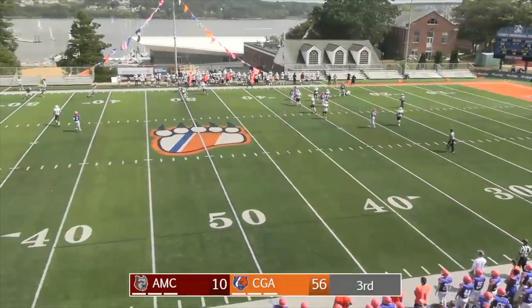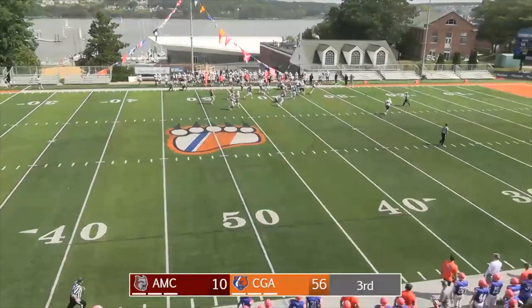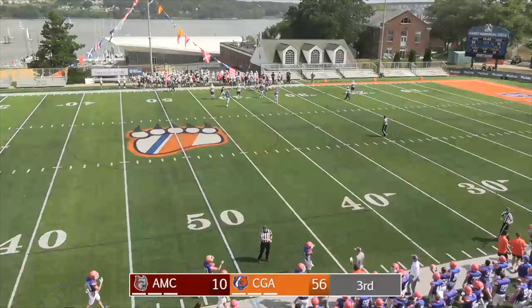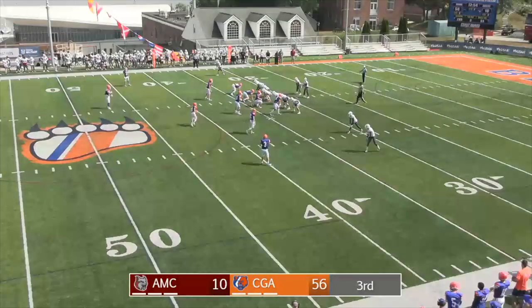LaGuardia will roll to his right, thought about throwing, double clutches, floats it right side — the pass cannot be hung on to. Or is it intercepted? In and out of the hands of an Amcats receiver — picked off by the Bears and run out of bounds on the far side. Ryan Vigo comes up with another tip-drill pick.